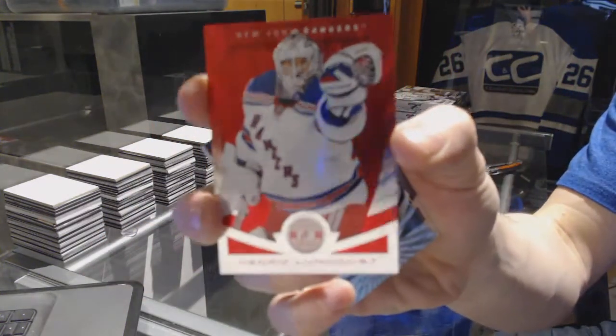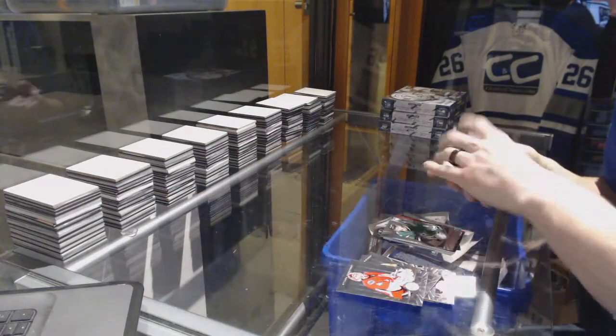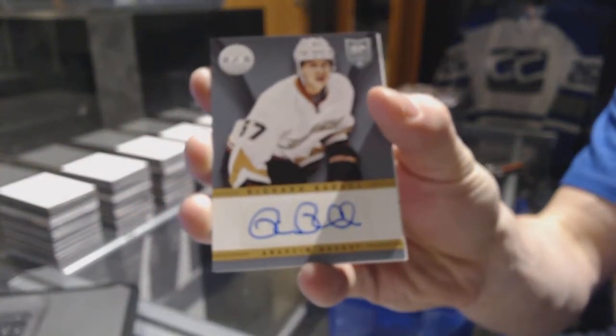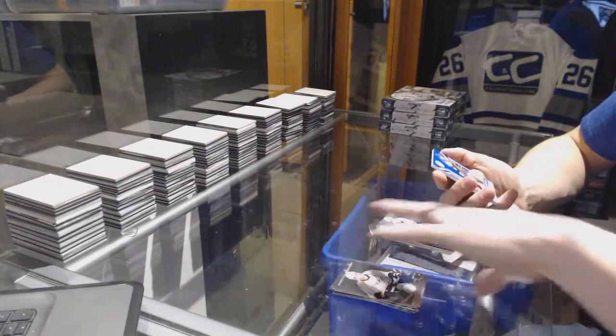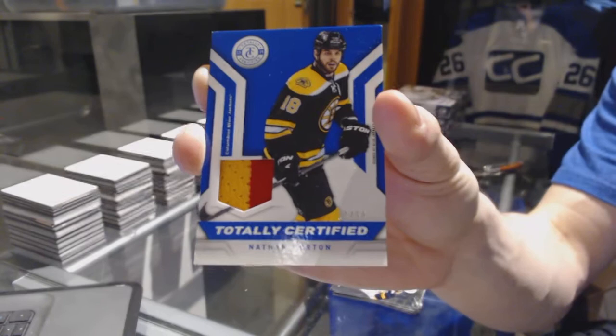We've got a platinum red number to 100 for the New York Rangers Henrik Lundqvist, rookie for the Stars Kevin Connaughton, autograph for the Anaheim Ducks Ricard Raquel, and a two-color jersey prime number 18 of 50 for the Columbus Blue Jackets Nathan Horton.